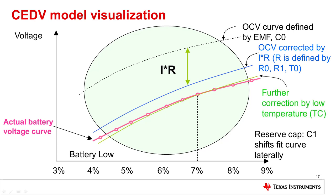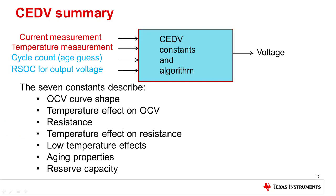Parameter TC defines additional resistance increase at temperatures below 21 degrees C. Parameter C1 allows us to shift the whole function to the left. In this case, EDV2 is reached earlier, and so reserve capacity is provided. One unit of C1 shifts the function by about 0.39%. In summary, the CEDV gauge takes current integration and seven constants that describe the battery and system behavior to provide an estimate of the state of charge for the battery pack.